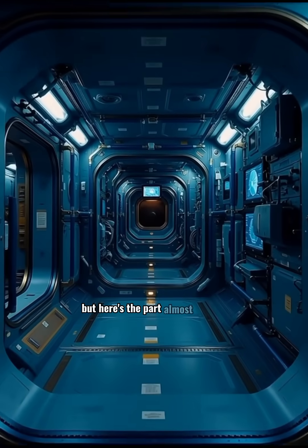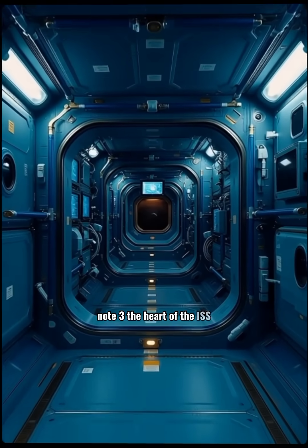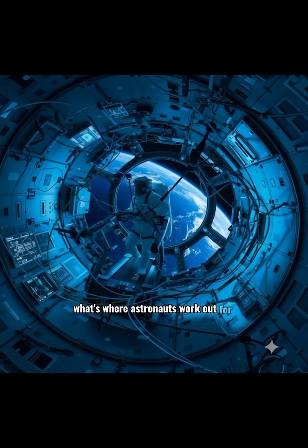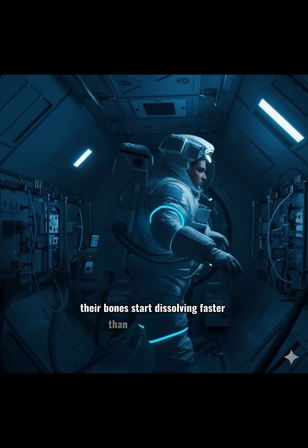But here's the part almost no one sees. Node 3, the heart of the ISS. It's where astronauts work out for two hours every single day. Because in microgravity, their bones start dissolving faster than you can imagine.